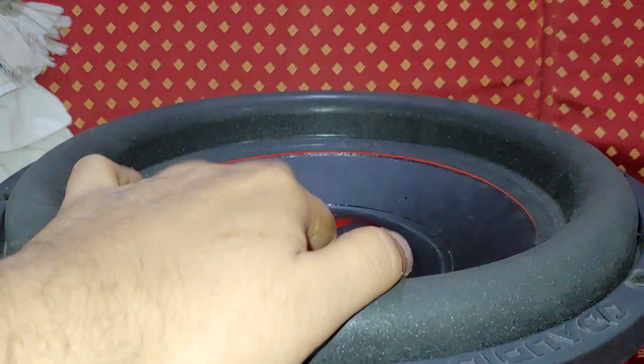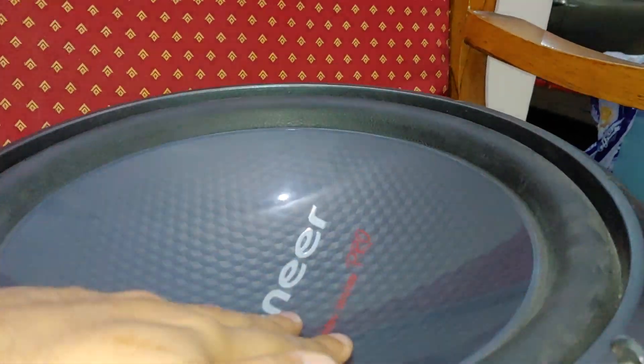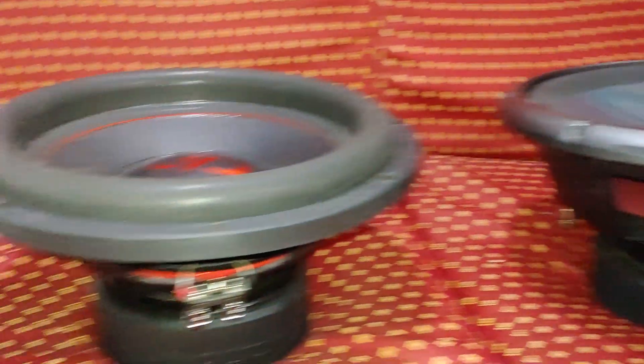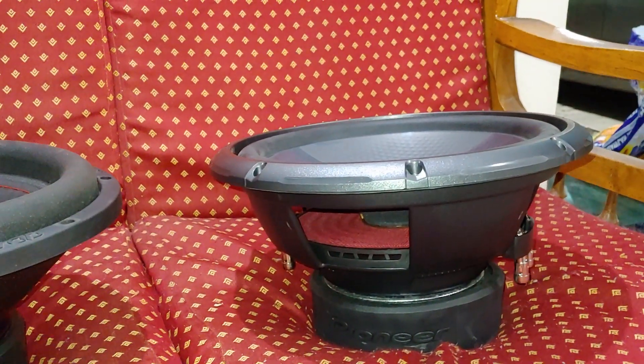The Pioneer has an IMPP plastic cone — this is a patented design by Pioneer and no one else can use this type of design. The DD uses a paper cone. Now let me flip both subs and show you the back side.